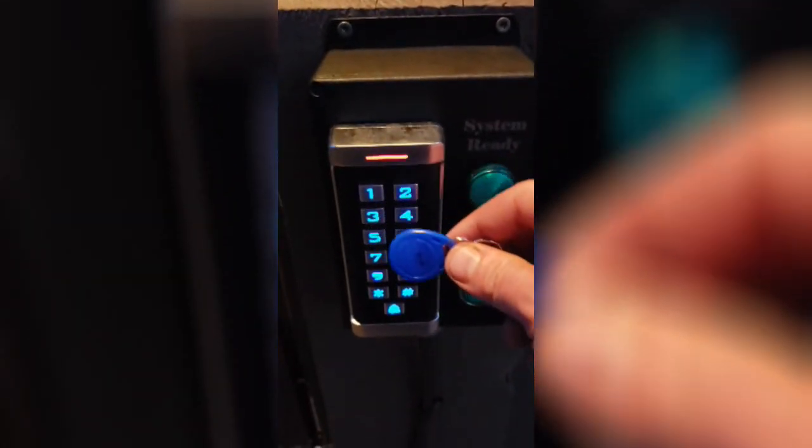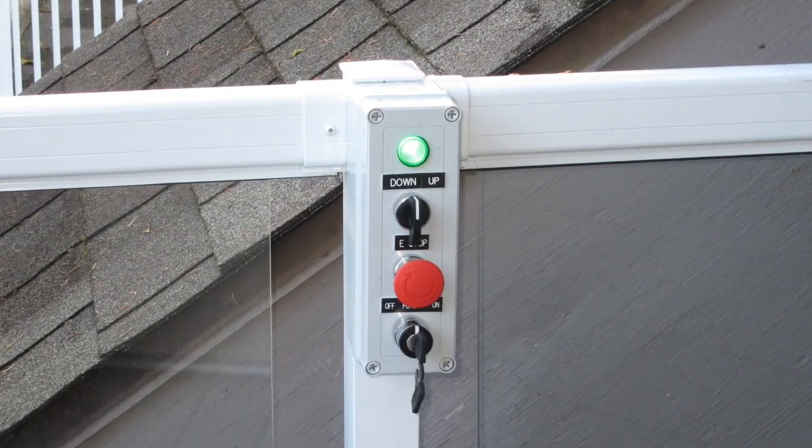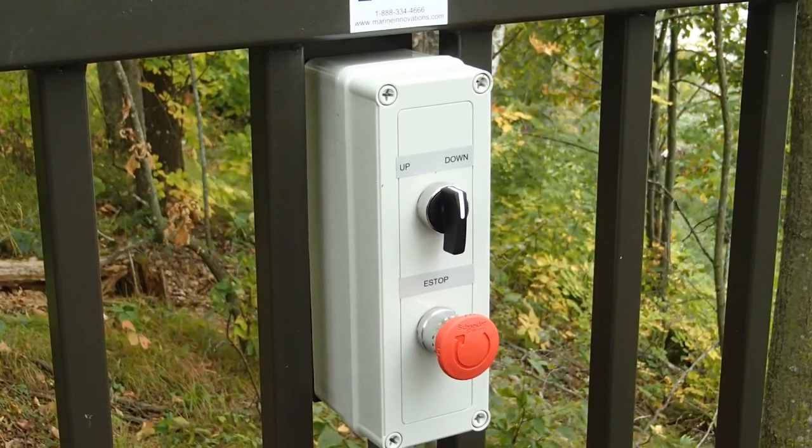The proprietary control system provides smooth, safe operation of your inclined elevator. Each is specifically built and programmed for that exact application.